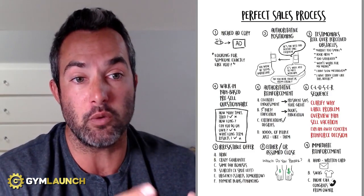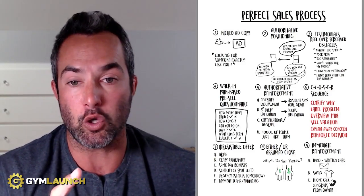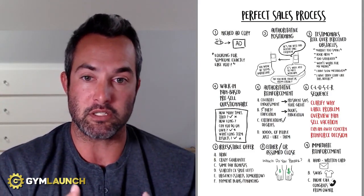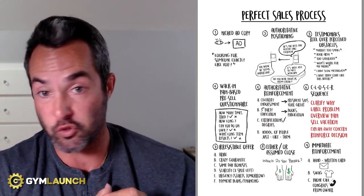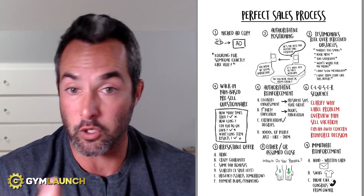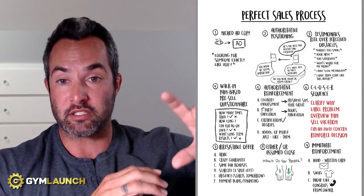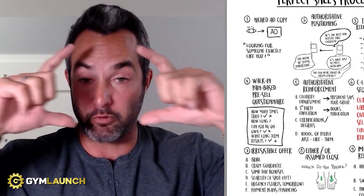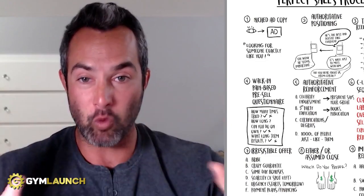Number three is testimonials that address perceived obstacles like 'I have a slow metabolism' or 'I've tried this before.' During your lead nurture, send personalized testimonials — video, picture, or Google review screenshots. For example, if a mom of two opts in, send her a testimonial: 'This is Susie, she lost 35 pounds, similar situation — two kids.' Also have a flip book of testimonials in your facility. And in your sales room, it should be floor-to-ceiling, wall-to-wall testimonials: before-and-afters, Google reviews, Yelp reviews — overwhelming social proof.